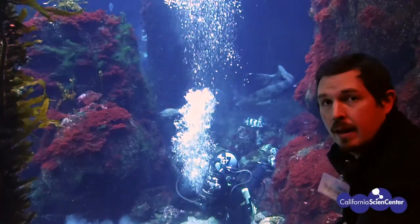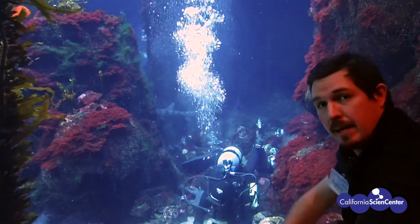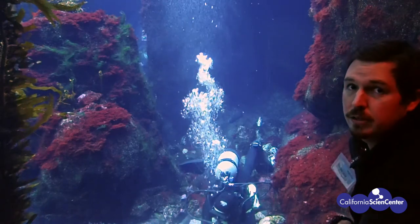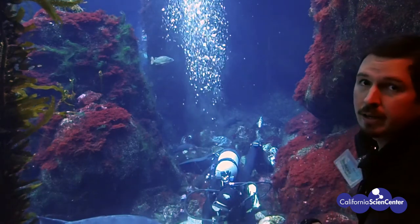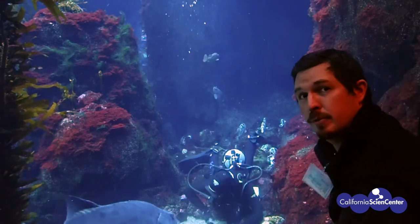Oh hi there! I was just watching our scuba divers working at our Cal Force exhibit. Like many of you, we love to come to the California Science Center to explore life underwater, see a kelp forest or coral reef up close, and interact with our scuba divers.